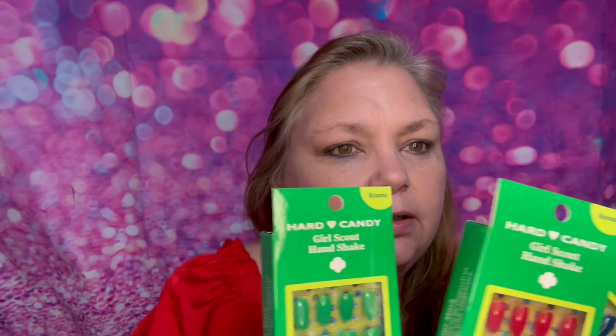The makeup removers I'm using are these Micellar Water wipes I got from Ross. I don't even know the brand, but they do remove makeup nicely. While that arm dries, we'll swatch on this arm. We're going to do the Buttery Bestie — this looks like it's going to be a lot of light colors.